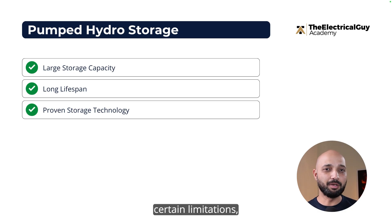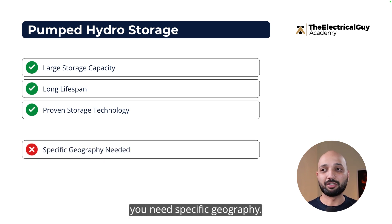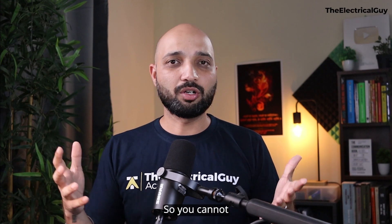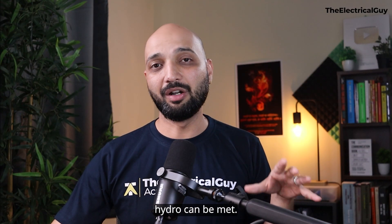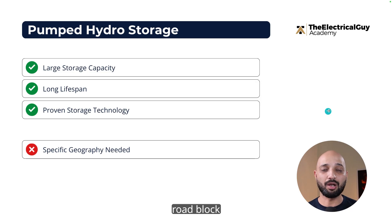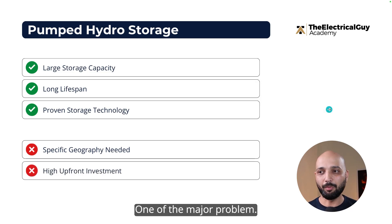But there are certain major limitations of pumped hydro storage. The first is that you need specific geography — you need to build dams, have a river nearby, and have huge water supplies. You cannot build this in a city. The biggest roadblock to deployment is dependency on location.